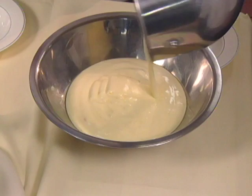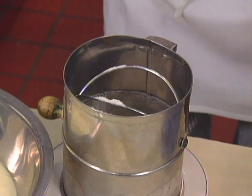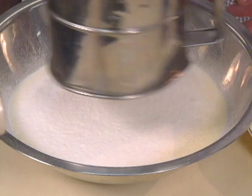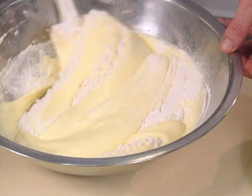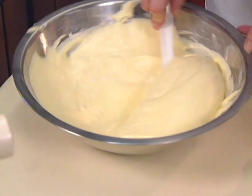The next step is to fold in sifted flour in about two or three stages. The object of folding is to incorporate gently without breaking the little air bubbles in the eggs, using a gentle folding-over movement.